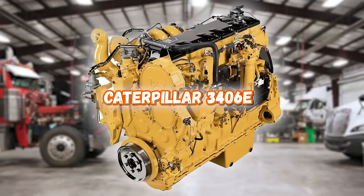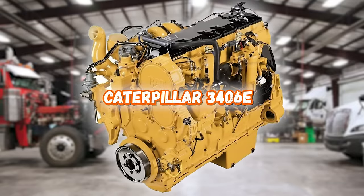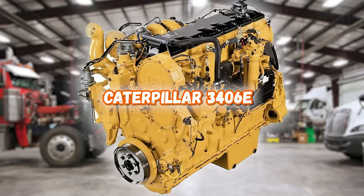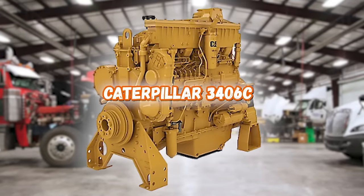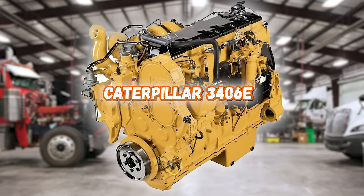First up, we might as well start with a pretty much universal fan favourite, the 3406E from Caterpillar. Those who drive Cat typically bleed yellow, and rightfully so in most cases. The 3406E first started being produced in 1993. The E model was the last of the 3406 line, with the 3406C being its predecessor. I know, weird right? They made a 3406A, B, C, and then E — so Cat didn't want the D.